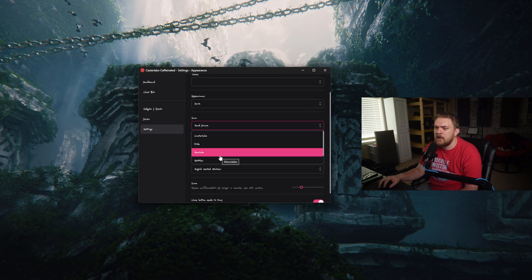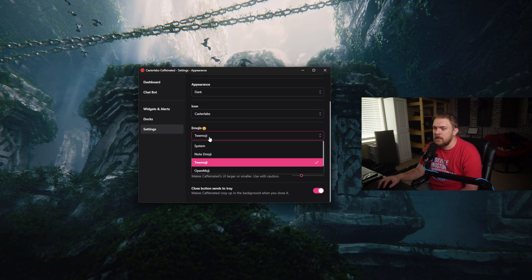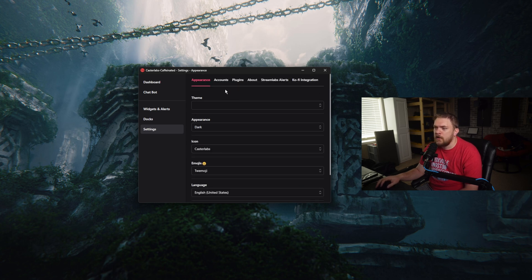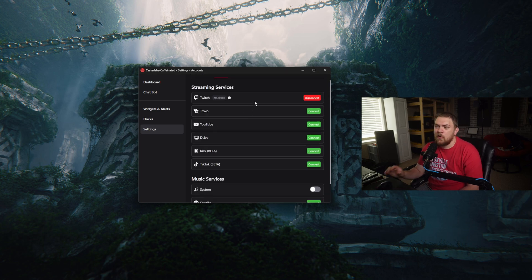You get different icons that you can change and really make this look however you want. This is where things get really interesting — we've got options for connecting our live stream services. We can connect Twitch, Trovo, YouTube, DLive, Kik, and TikTok. Some of these are still in beta and are adding more features over time. Essentially if you multi-stream all these platforms, we can start integrating all this stuff together. So if somebody follows you on one platform, you don't have to have separate alerts — you can set them all up to work together in one queue.